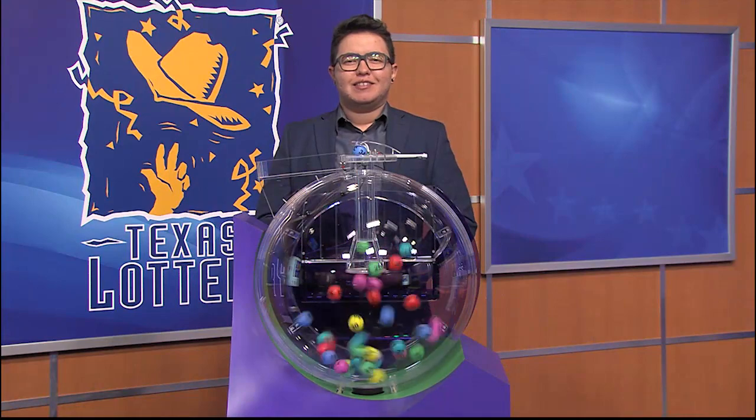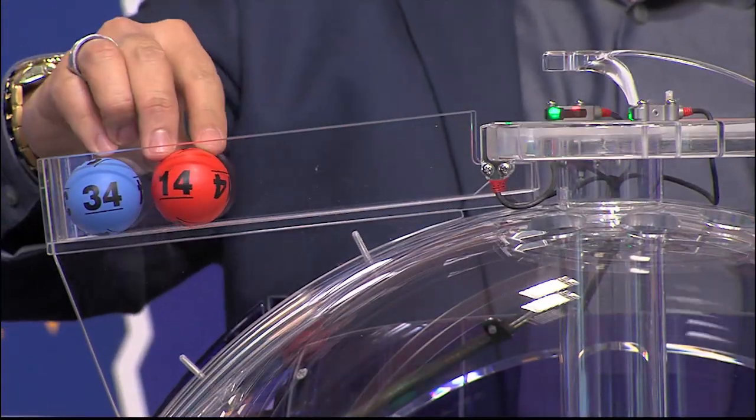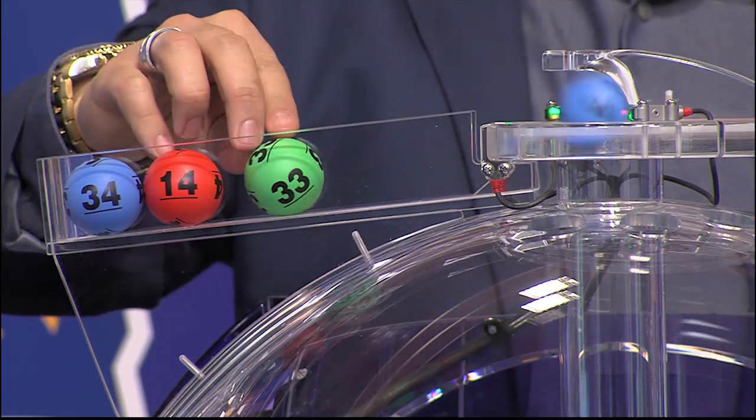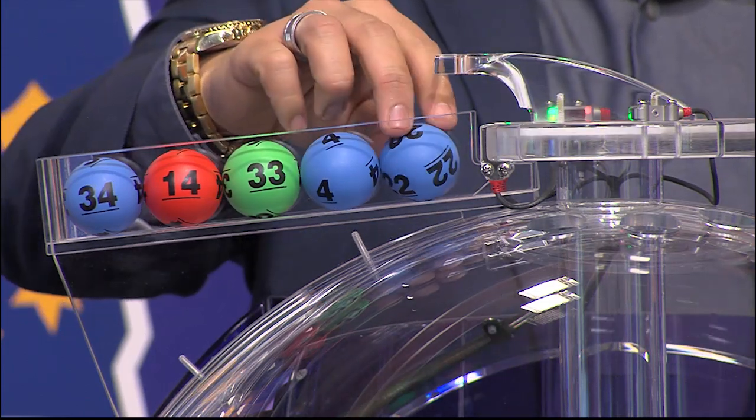Now let's play Cash 5. The winning numbers are 34, and the second number is 14. That third number is 33, followed by 4, and the fifth and final number 22.